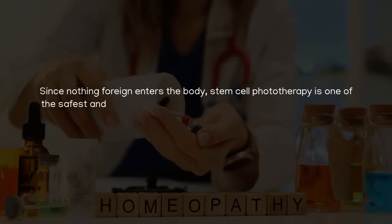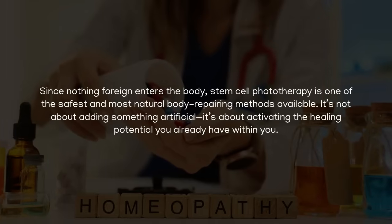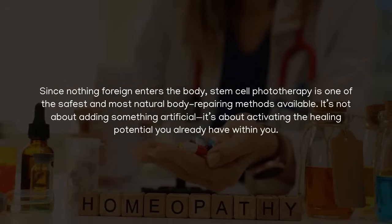Since nothing foreign enters the body, stem cell phototherapy is one of the safest and most natural body-repairing methods available. It's not about adding something artificial — it's about activating the healing potential you already have within you.